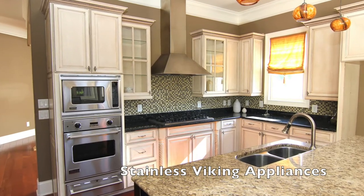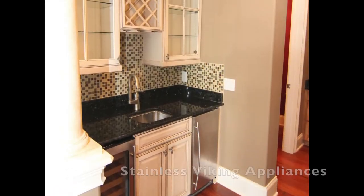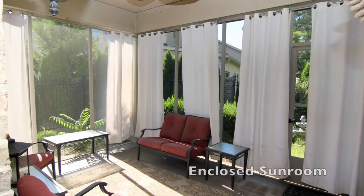The kitchen also features all-new stainless steel Viking appliances and a gas range, and there is a nearby wet bar with bottle storage and a wine cooler.